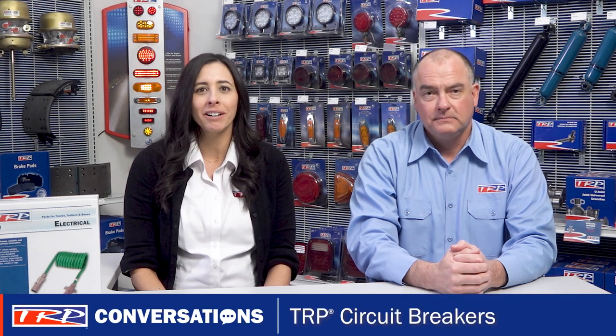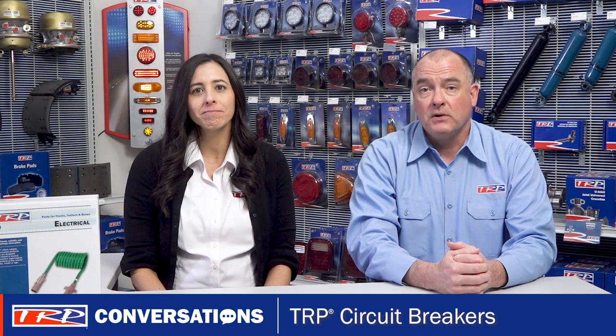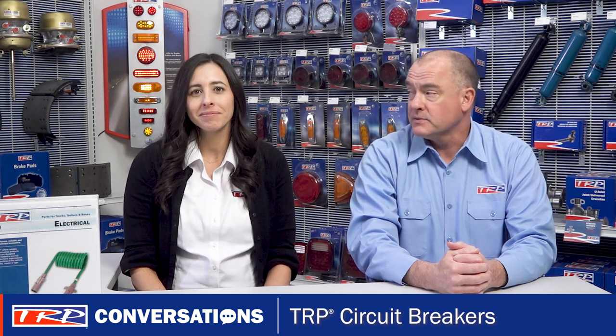Hi everyone, welcome to TRP Conversations. I'm Clint and I'm here with my friend Elizabeth. I'm excited to be here today. For today's conversation I thought we'd look at TRP circuit breakers. Let's shine a spotlight on a small part that can have a big impact on your customers' vehicles.